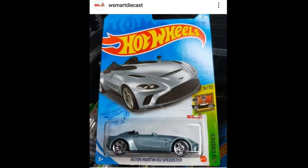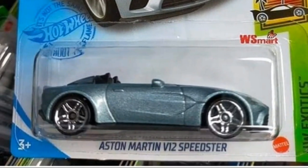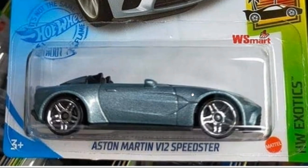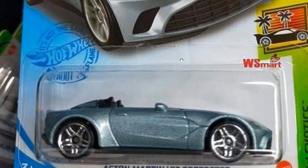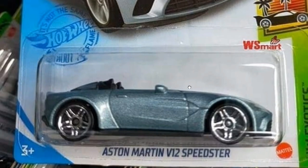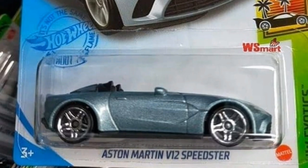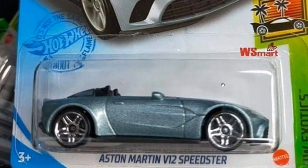Check this one out — the Aston Martin V12 Speedster. To be honest I have no clue about the real-life Aston Martin V12 Speedster, but it looks great on the 1:64 scale. It doesn't have a windshield, which is kind of weird — I can't imagine someone driving this at high speed without one. If anyone can educate me about this car, leave a comment down below. This will be part of the Hot Wheels Exotic Set.